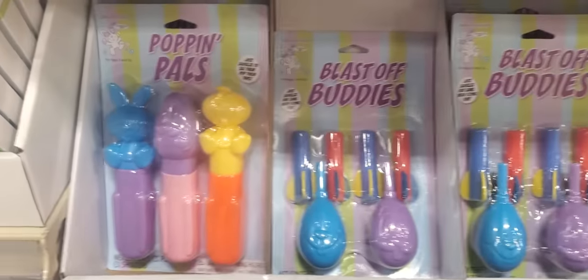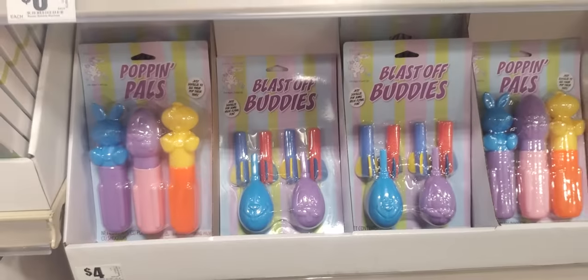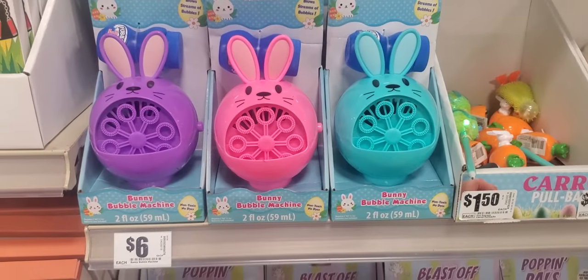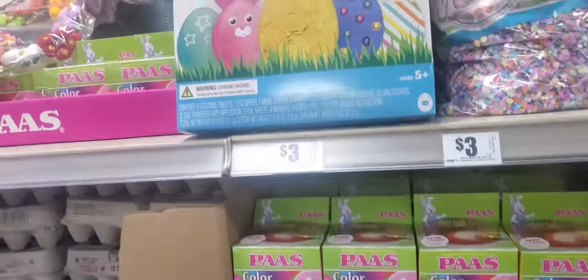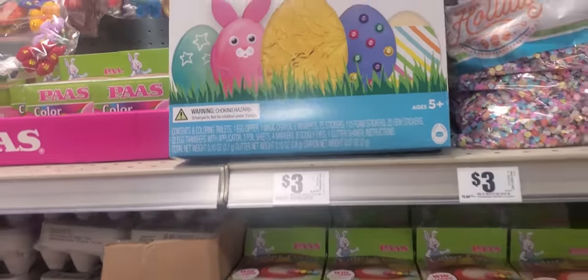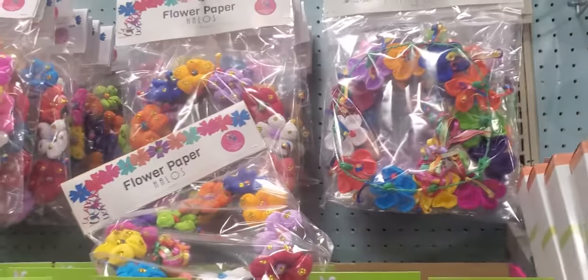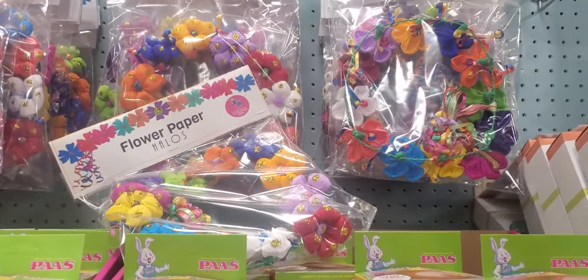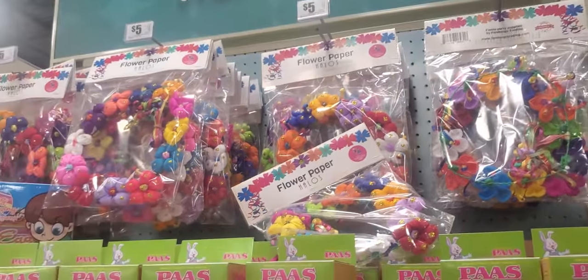Blast Off Buddies — $4. And Bubble Bunnies, $6. Color cups decorating kit, $3. And look at this — this is so pretty, like a head flower paper. They're $5. Those are cute.